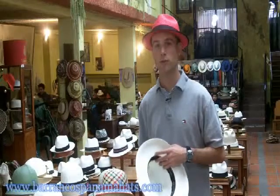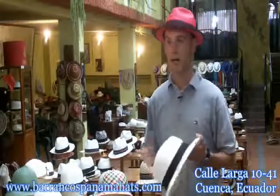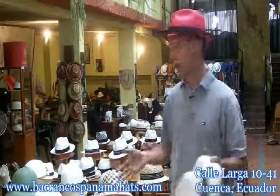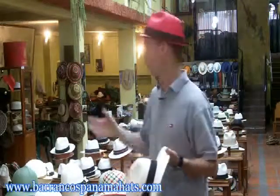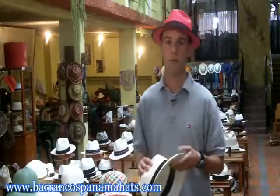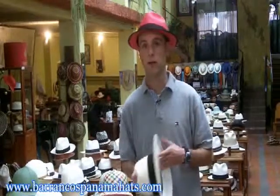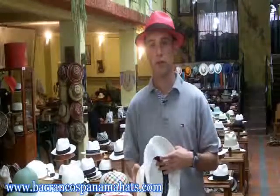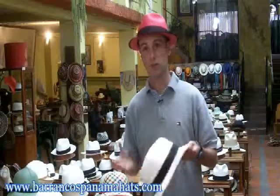Welcome to the factory here based in Cuenca, Ecuador. If you're looking to find exactly where we are, go to the contact page and you'll be able to see the address. Here at the factory, we're not just a retail floor where you can look through different hats — this is where a lot of the shaping is done. We color, cut, and shape here in the factory, then export mostly to the United States, Europe, and Australia.